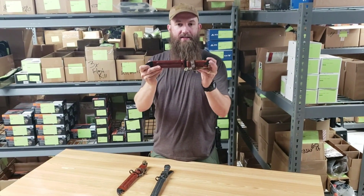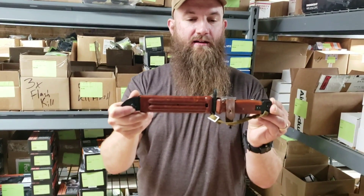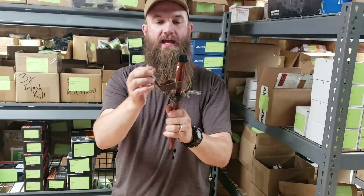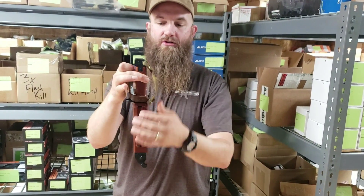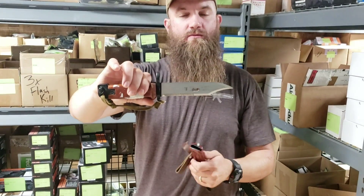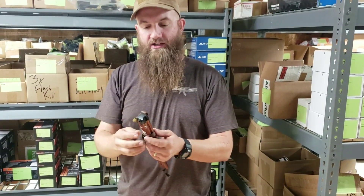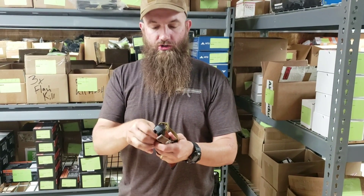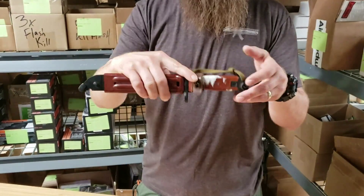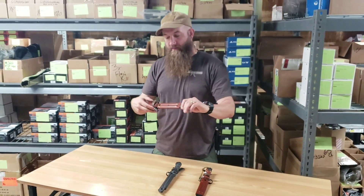Another item we have here is the Bakelite — this particular one is the excellent condition Bakelite bayonet, again Ishevak or Izhmash manufactured. Excellent condition — the bayonet will come with the hanger, the hand strap, and the knives themselves are in great condition. You may have some grease, cosmoline, a little bit of dirt, grime, maybe some light scratches from storage and traveling around. This particular one has a sticker on it — easy enough to wipe that off with some Ballistol or something like that and clean it up really nice.